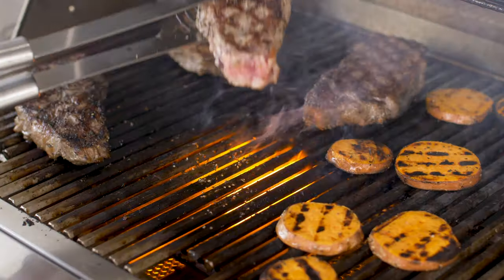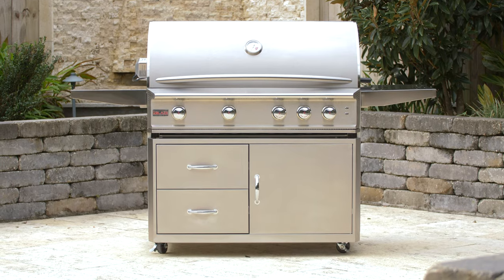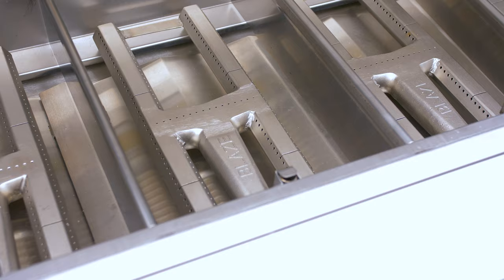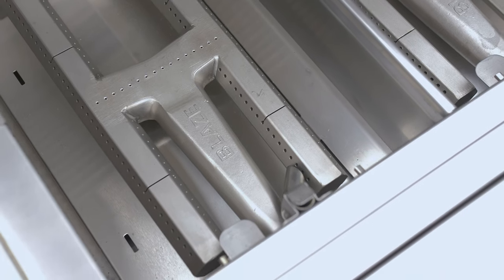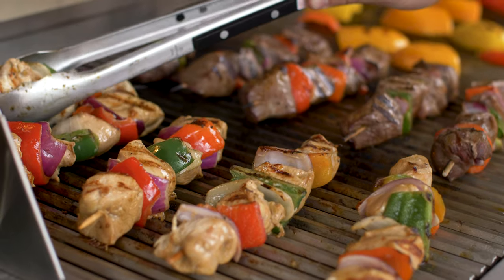The Blaze Professional Luxe Grill lives up to its billing on all fronts, starting with commercial-grade stainless steel construction across the board. Its burners are produced in the Signature H style, giving them a heavy-duty feel to match their unquestionable durability and 18,000 BTUs apiece.